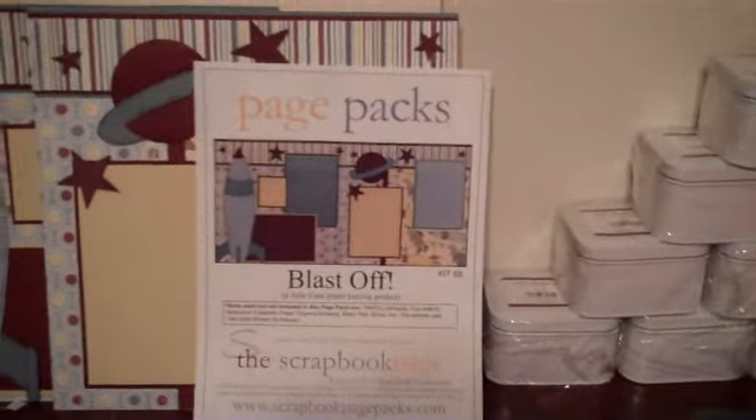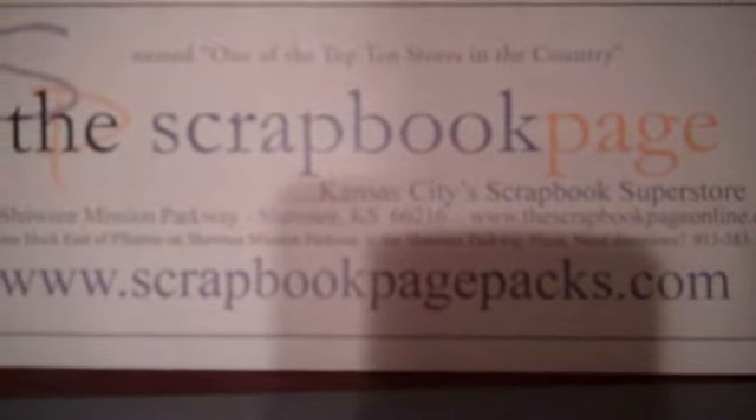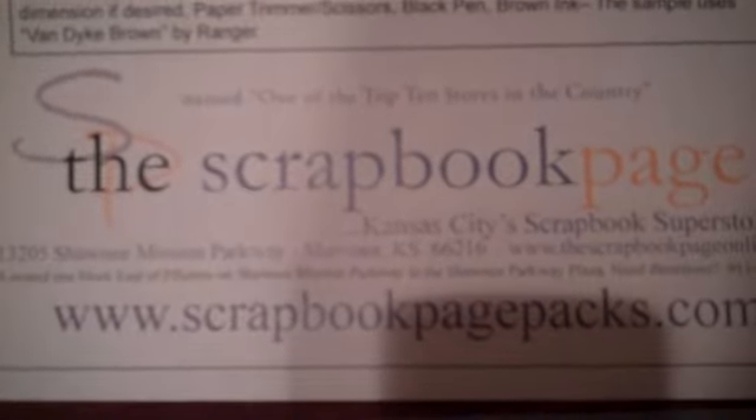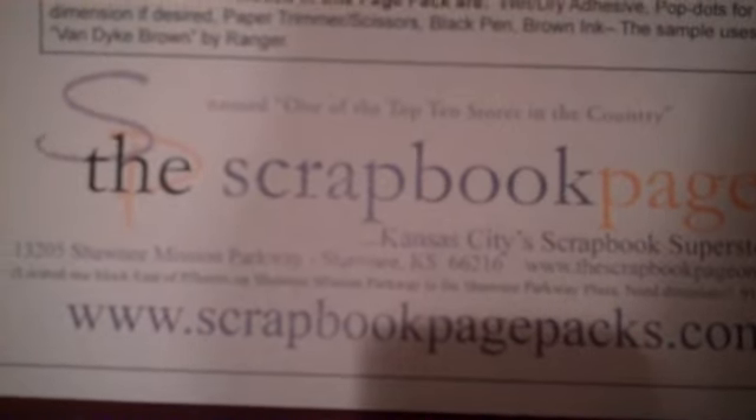These page packets are the best. If you go to their website — scrapbookpagepacks.com — you can see all of the page packets they offer and order from them as well. They do ship. They are an amazing store. If you're ever in Kansas City, it's in Shawnee off of Shawnee Mission Parkway. The fastest way to get there is off of Highway 435, get off at Shawnee Mission Parkway.